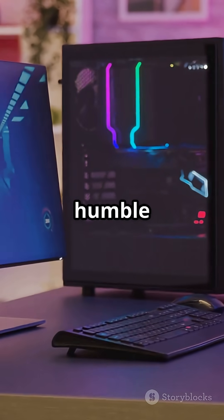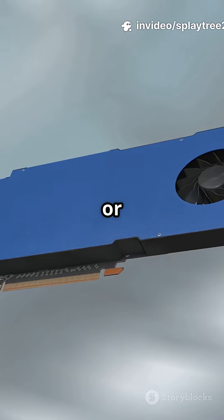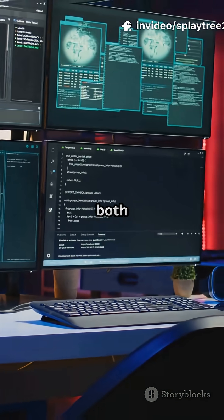Today we're taking a humble Dell Optiplex 7040, tossing in a GeForce GT730 or GT720, and running GPT-2 — yes, both inference and training.